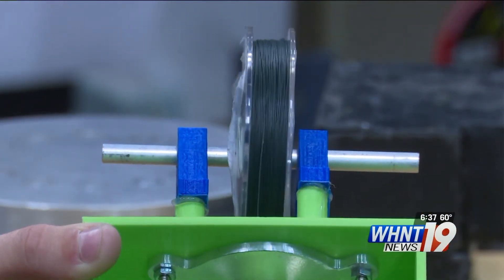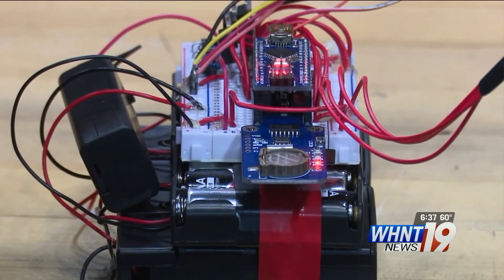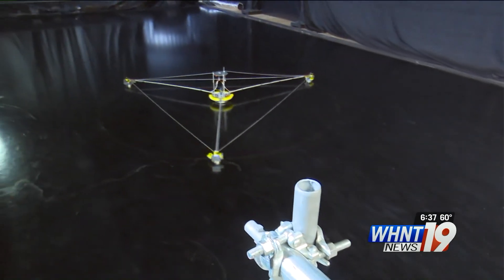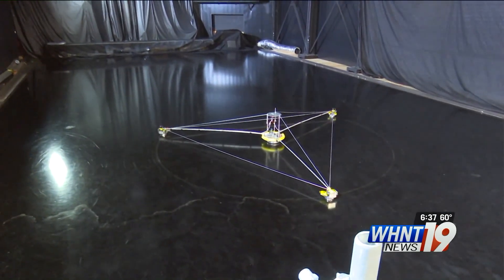Bryan says designs like this will change the future of space exploration, made possible by the floor he helped pour. Reporting in Huntsville, Kelly Vaughn, WHNT News 19.